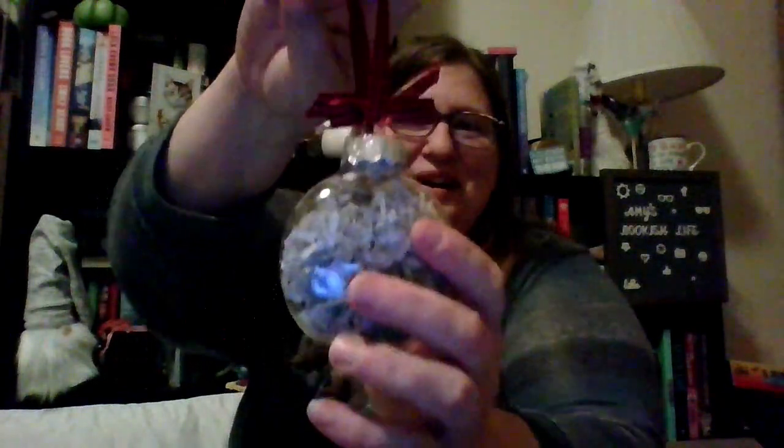Oh my gosh, look at this. It's so cute. It says 'Read more' and it has book pages inside. It's just adorable, I absolutely adore this. It's so pretty. I wish I knew what book was in there — wouldn't that be cool to know? I would love to know that.